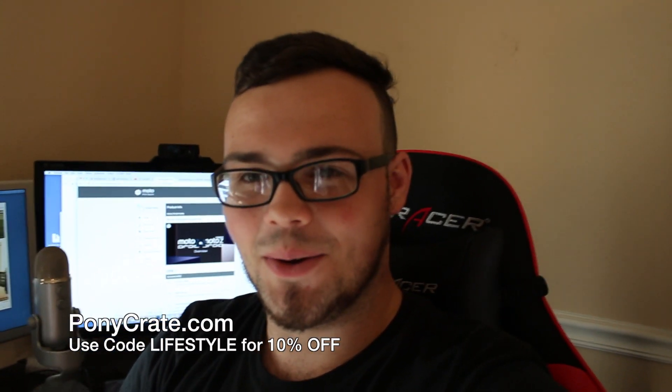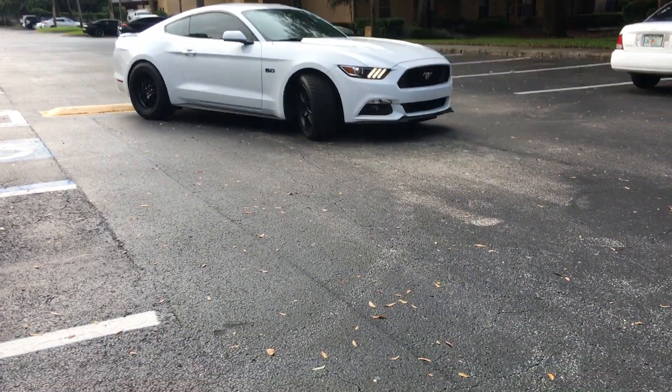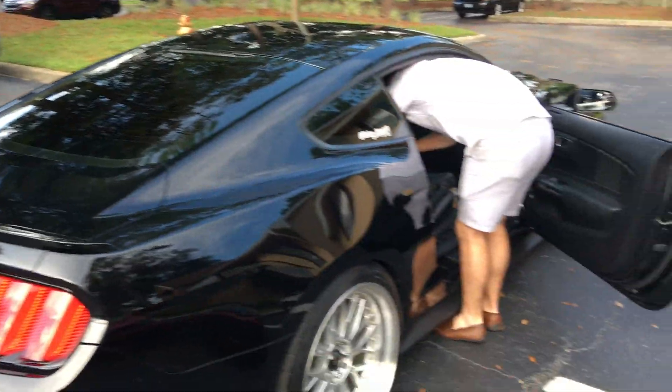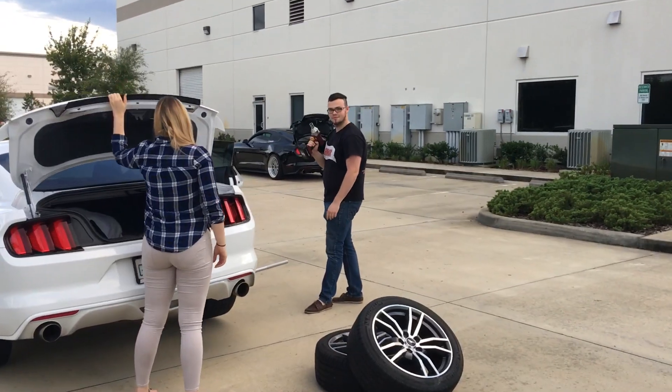Alright guys, we're about ready to roll to Mexico. Just got to load up here — loading up a wheel. Ashley's over there getting ready. Roll out, S550 squad! Ready? Gonna be a long drive but we'll make it there. We have to pack up all the food and everything because we're going to Mexico. See you guys in 24 hours — alright, we're out here in Mexico!